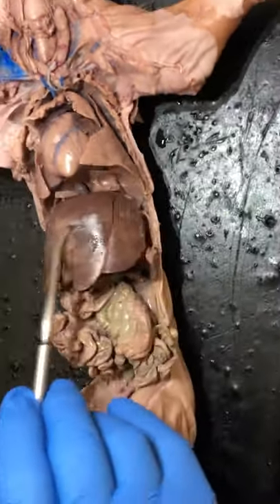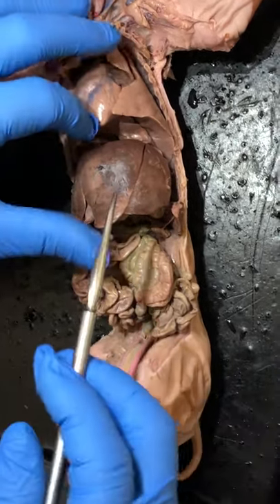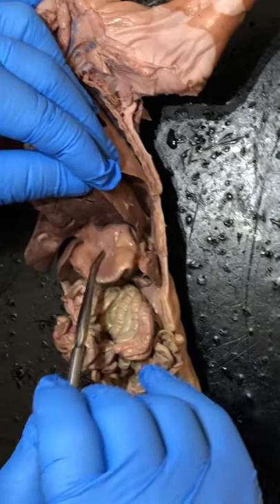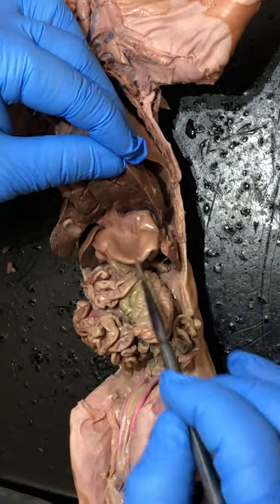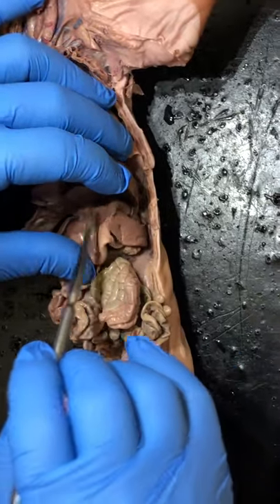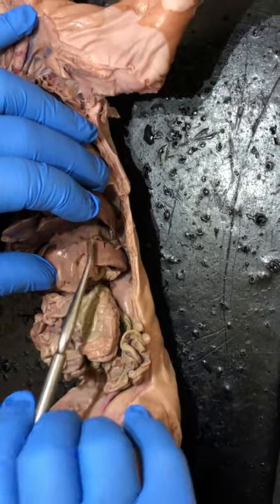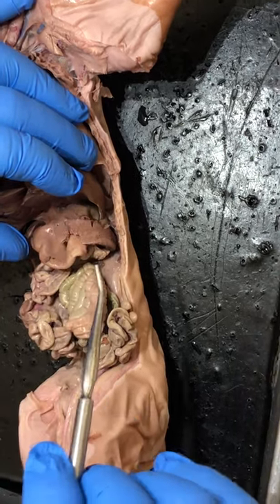Below the diaphragm is the liver, the largest internal organ of the body. Underneath the liver on the pig's left side — your right as you look down — is the stomach. There is a little flap that lays over the top of the stomach; this is the spleen. The spleen lays directly on top of the stomach coming over from the pig's left-hand side, your right-hand side.